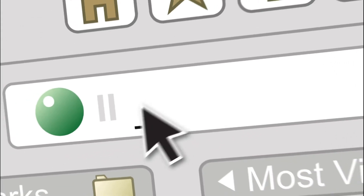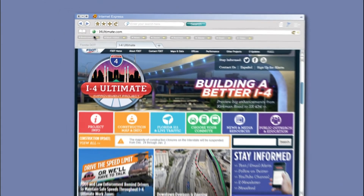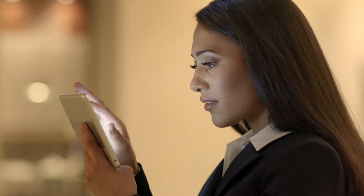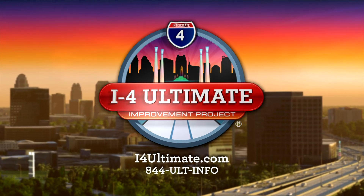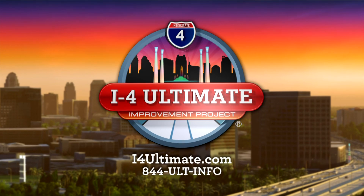Stay informed about the project by logging on to i4ultimate.com. The website has information about the entire 21-mile corridor and what changes are being made. On the website, you can sign up for route-specific email and text alerts and our monthly e-newsletter.